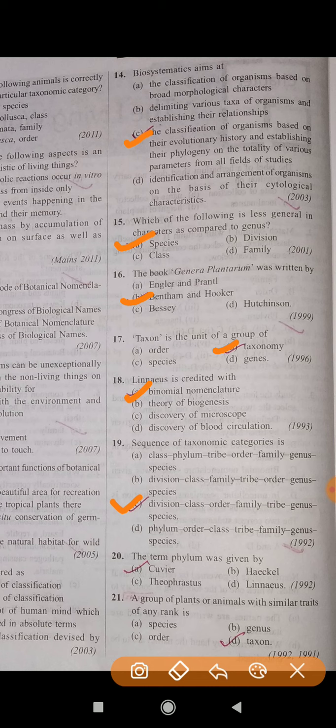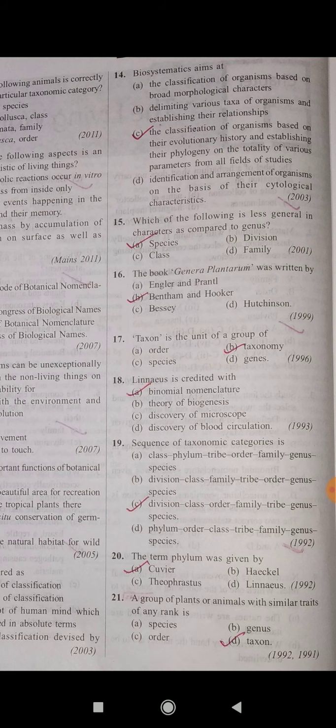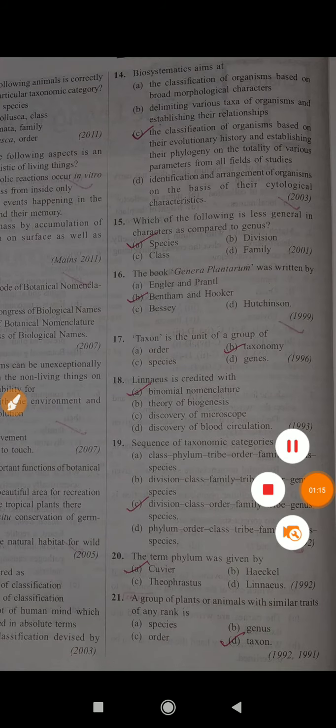Question number 20: The term phylum was given by? Question number 21: The correct answer is A. Question number 21: A group of plants or animals with similar traits of any rank is? The correct answer is D — Taxon.